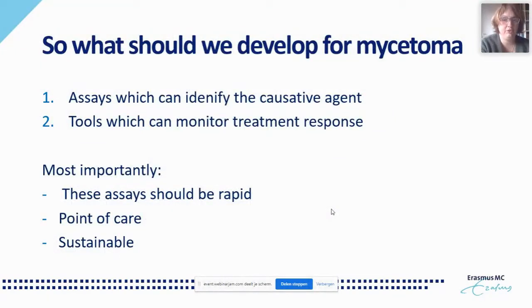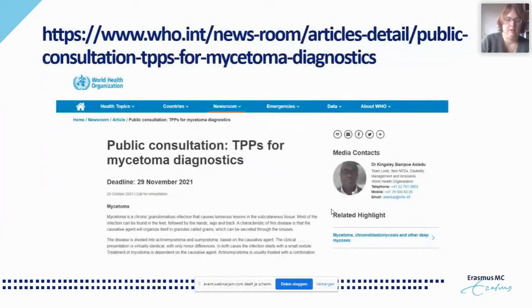What should we develop in the future for mycetoma? Assays which can identify the causative agent, and tools which can monitor treatment response. Most importantly, these assays should be rapid, point-of-care, useful everywhere including in the field, and sustainable — so that they remain available and are not lost due to lack of funding. Please look at the WHO public consultation on target product profiles and provide feedback to help move the field forward.